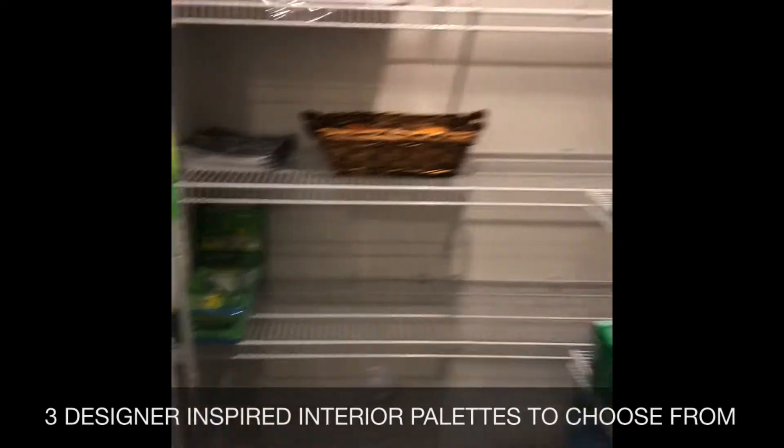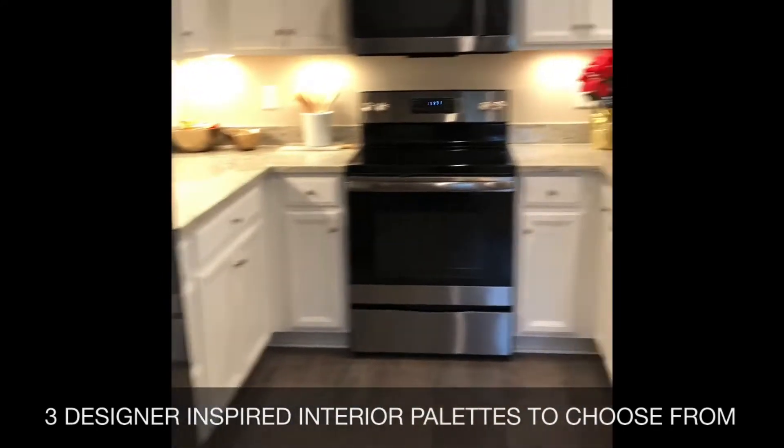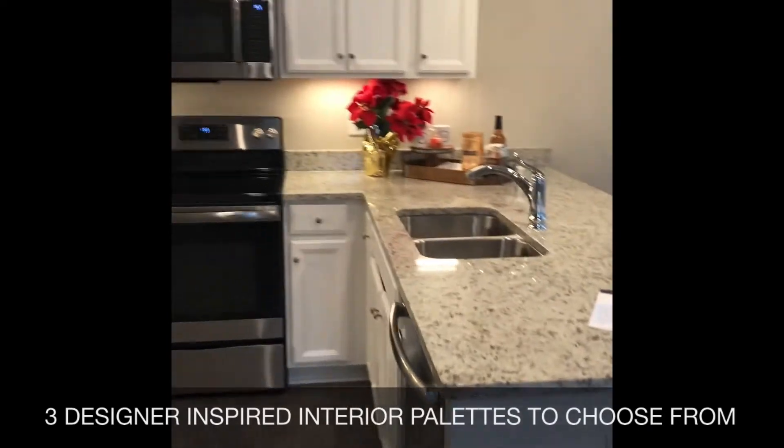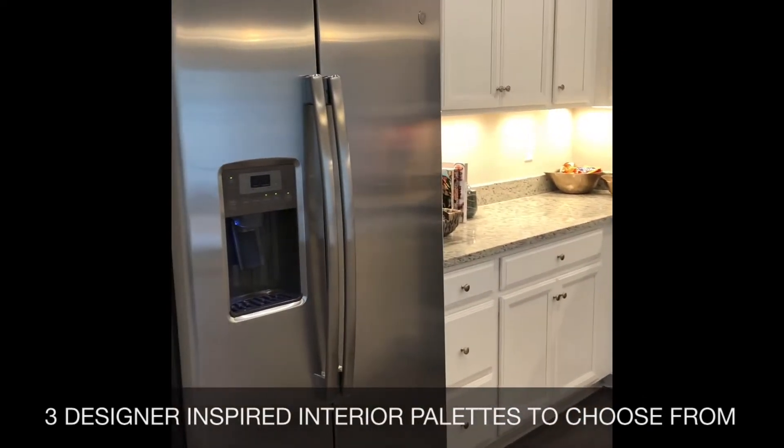And then your walk-in pantry, which is among the largest I've seen in a townhouse in my 17 years in this business. The kitchen in your new Roxbury comes included with stainless steel appliances from GE, granite countertops, and upgraded cabinetry.